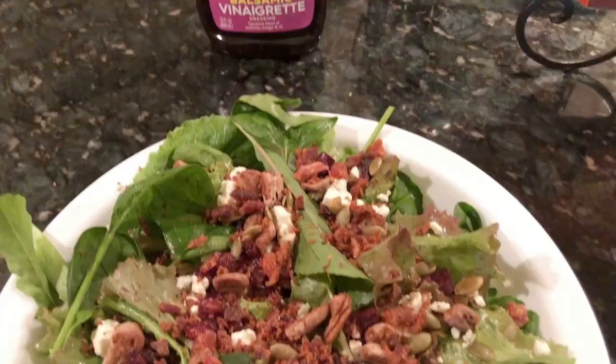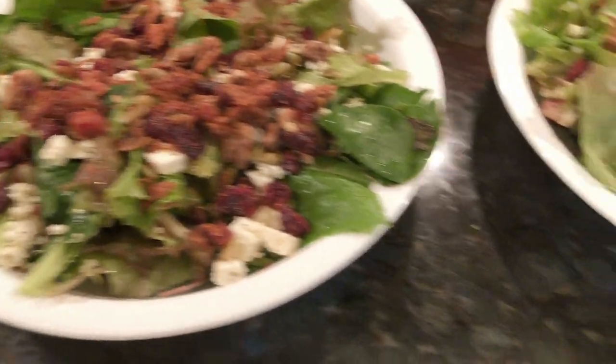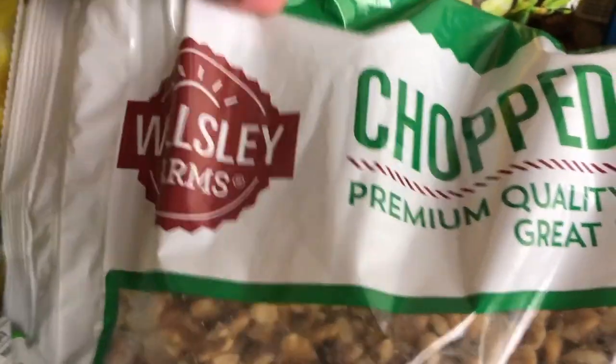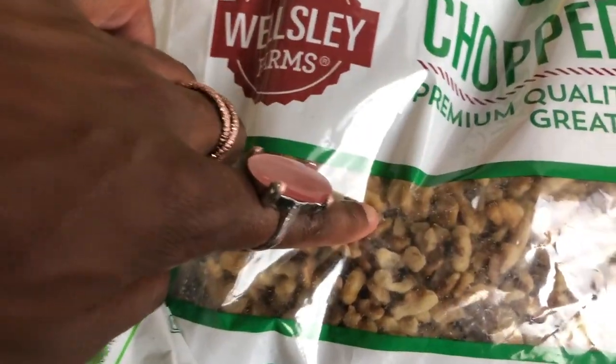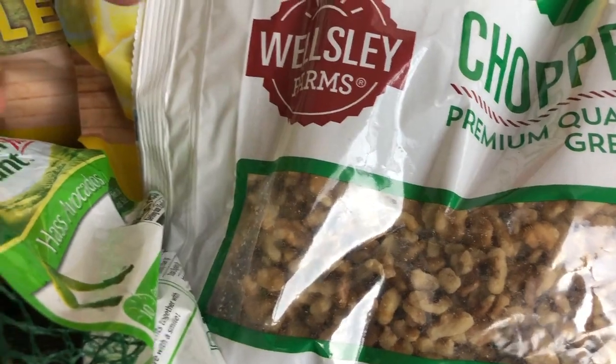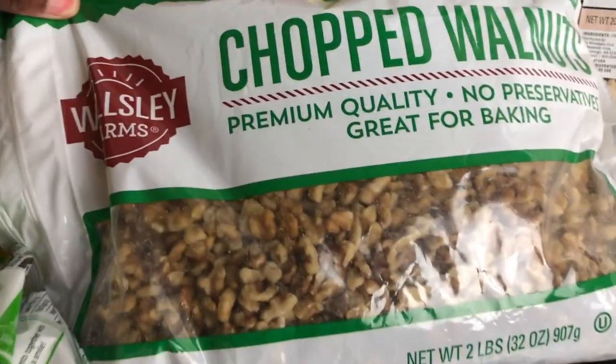Walnuts are great for salads, and have you ever heard of walnut crusted chicken breast? It is so good — the breadcrumbs are a finely pulsed walnut, and it's fried. It's definitely kind of like a weekday treat dinner, but it's so worth it.